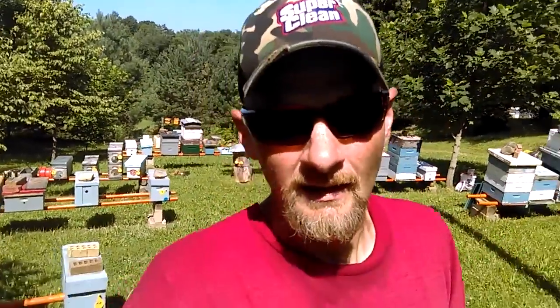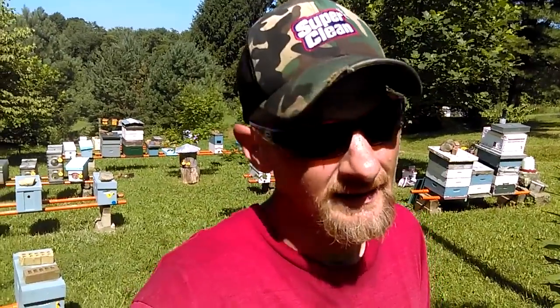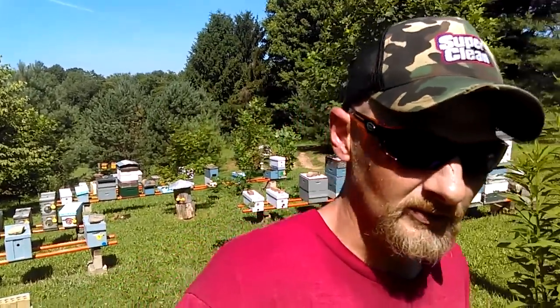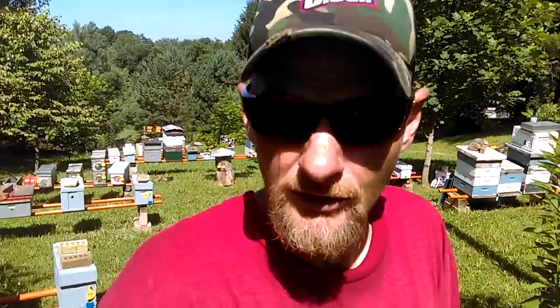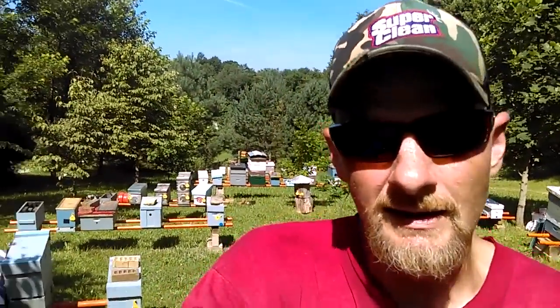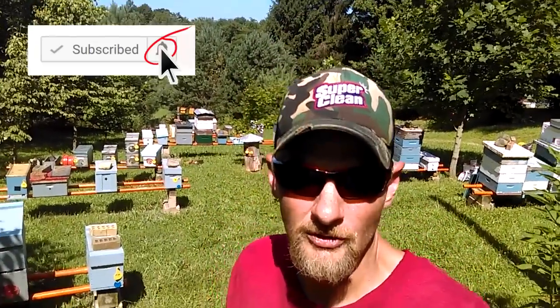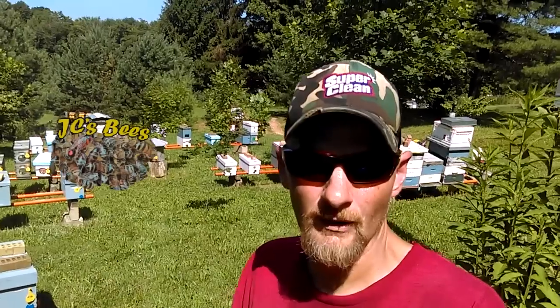When it comes to beekeeping, I'm all about the easiest method. We're starting to hit the 90s now and it's getting brutal — sweat pouring down my face and it's not even noon yet. My plans for this afternoon are to go sit in the air conditioner and edit this video. If you like the video, throw me a big thumbs up — that'll help boost it in the YouTube search ranks and make it easier for other beekeepers to find. If you haven't subscribed, please take time to do so and click the little bell so you get notified when I release new videos. Thanks for watching — JC's Bees.